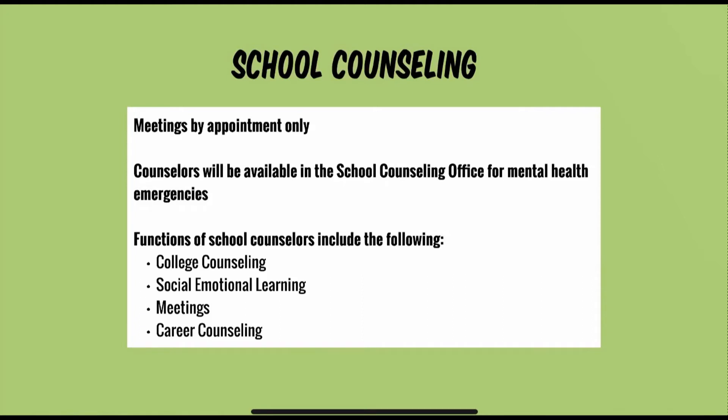There are a number of different functions of our school counselors, including college counseling, social-emotional learning, various meetings, and career counseling, as just some of the many functions of our school counselors.